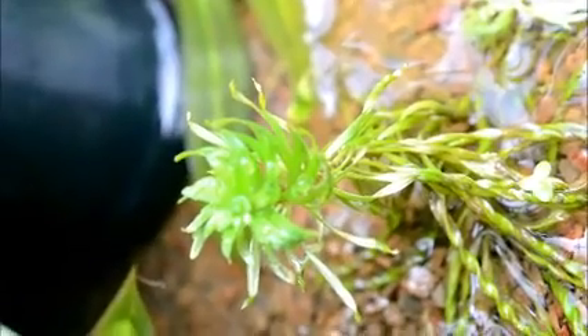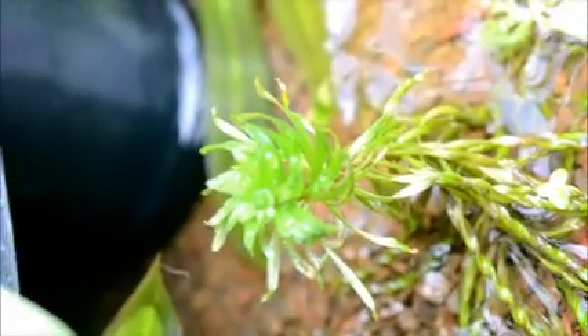This one is actually getting really big — check that guy out. That's an immersed form of curly tornado. I guess that's where they get the name from — check that out, it's got a nice look to it. That's a cool plant.